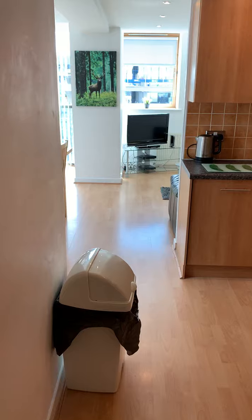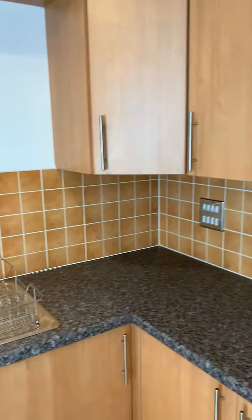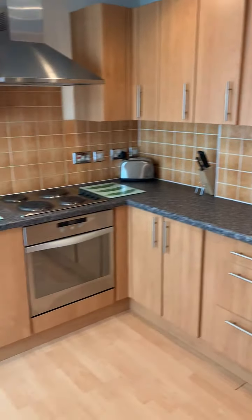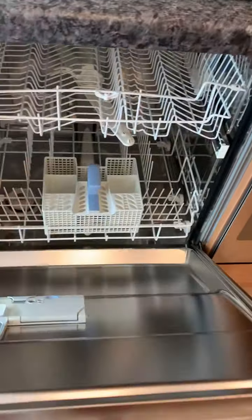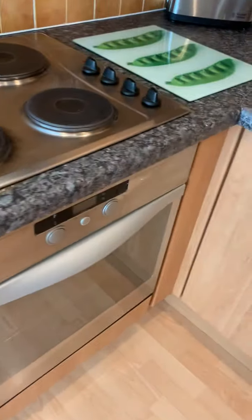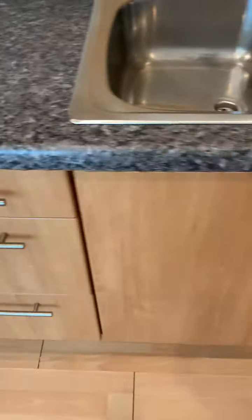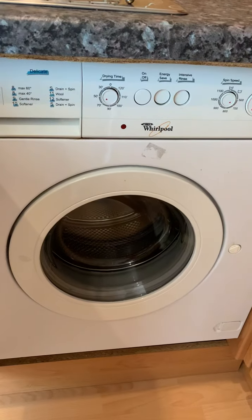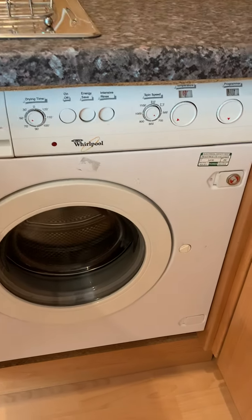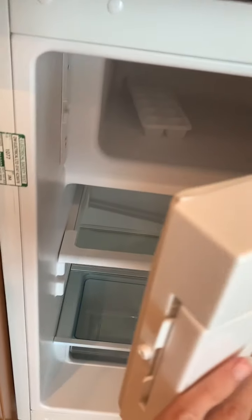Lots of light we can see straight away. And a kitchen that's got a lot of cupboard space as well. I'll just show you in terms of appliances: dishwasher, cooker, oven. And here we have a washing machine. And here is your fridge with freezer compartment in there.